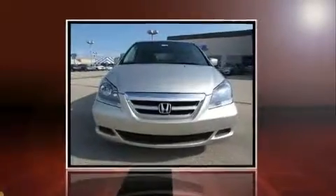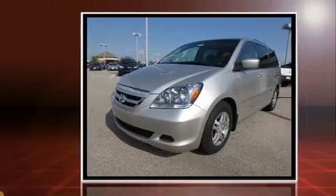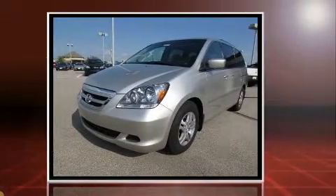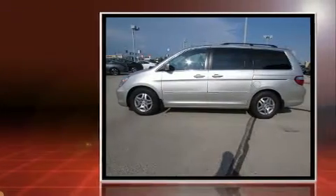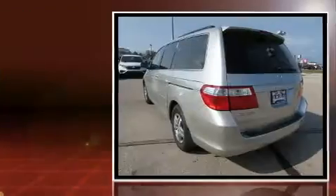Here's a great deal on a 2007 Honda Odyssey. Under the hood you'll find a six cylinder engine with more than 230 horsepower, and for added security, dynamic stability control supplements the drivetrain.